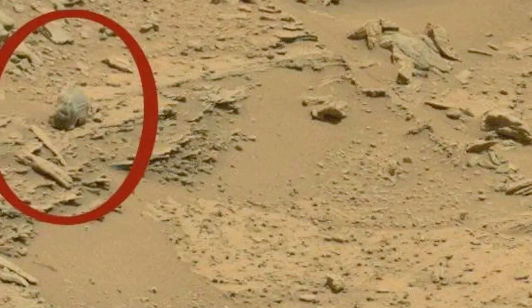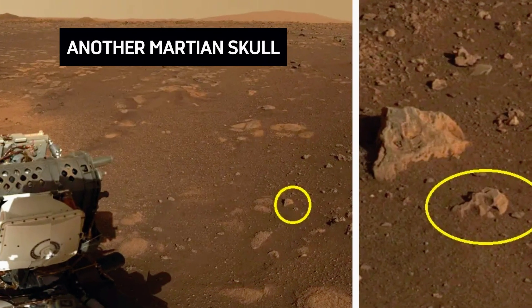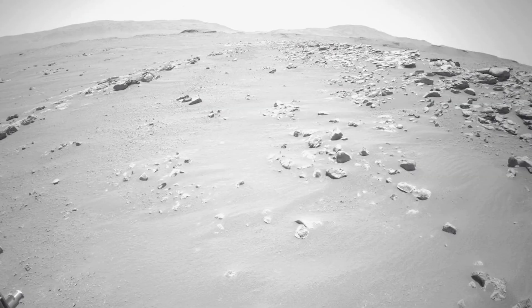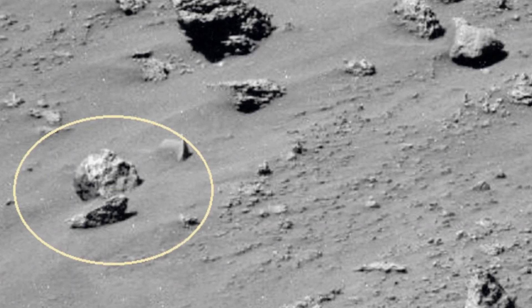Number 13: Martian Skull. This bizarre rock formation on Mars resembled a fossilized skull with hollow eyes and a jawline. The image unsettled many, with some claiming it could be evidence of alien remains. Even though researchers confirmed it's just an oddly shaped rock, the eerie resemblance to a skull fueled wild theories, leaving people wondering what other secrets Mars might be hiding.